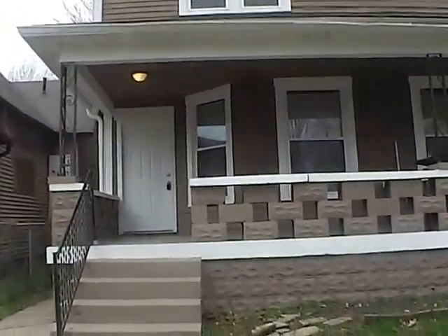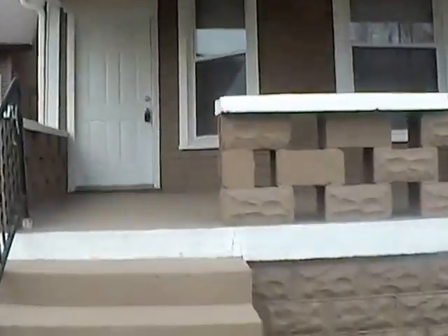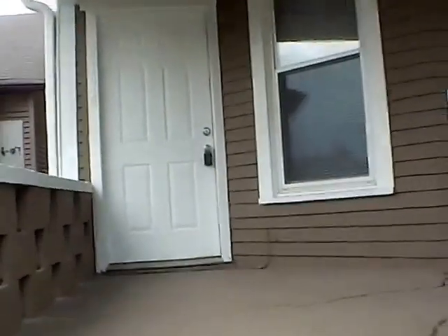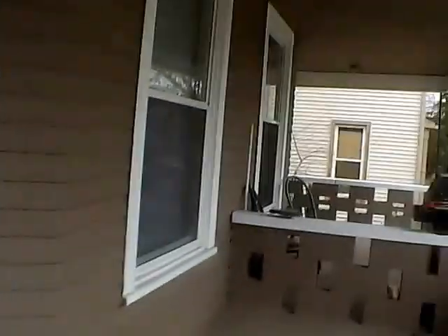We have a three bedroom, one and a half bath home. It is half of a duplex with almost 1,500 square feet and a basement. There is off-street parking in the back with a driveway that's been created. As you can see, we do have a nice front porch area.